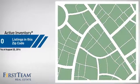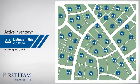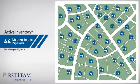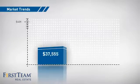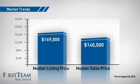Wondering how it stacks up against the competition? There are now just under 45 homes on the market within this zip code, with a median list price of just under $170,000 and a median sale price of just over $140,000.